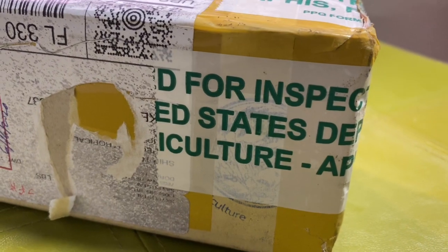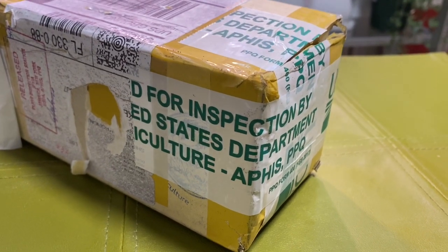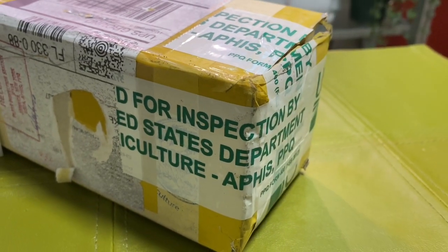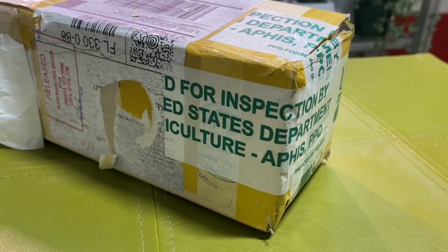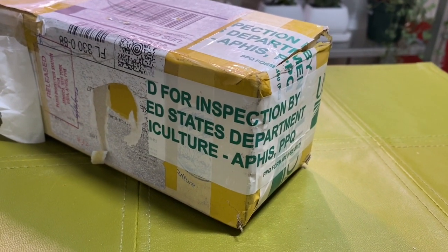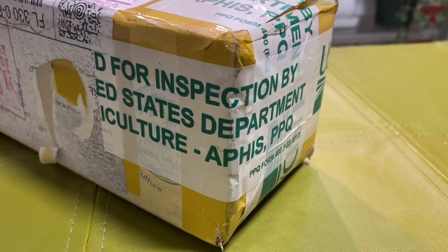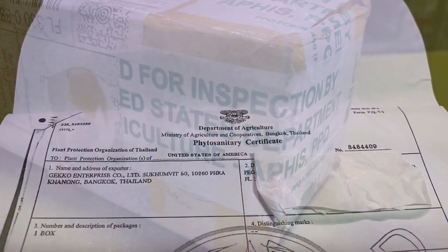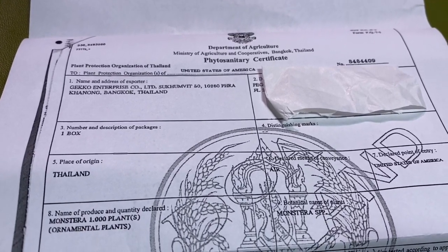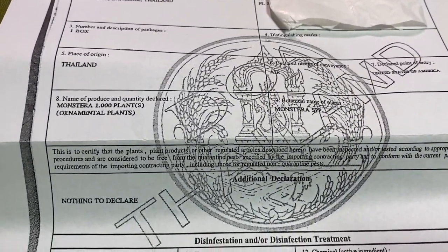I ordered this plant on May 6th and didn't receive it until June 20th. As you can see from the paperwork, it was held up in customs, it was opened, it was inspected, and that's why I always recommend that you get the proper paperwork — most importantly, the phytosanitary certificate. That's what the Department of Agriculture is looking for when they inspect the plant; they want to make sure it doesn't introduce any new bugs, insects, or diseases into U.S. agriculture.